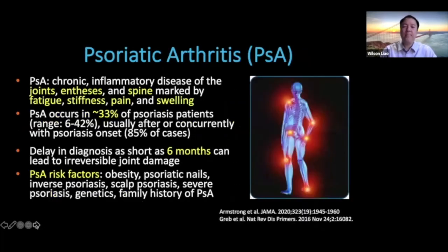One of the most common and important comorbidities of psoriasis is psoriatic arthritis, or PsA. PsA is a chronic inflammatory disease affecting the joints and fascia and spine, characterized by symptoms of fatigue, stiffness, pain, and swelling. PsA occurs in up to a third of patients with psoriasis over the course of their lifetime, while individual studies estimate a range of 6-42%. PsA usually occurs after or during the onset of psoriasis in about 85% of cases. Importantly, a delay in diagnosis of PsA as short as 6 months can lead to irreversible joint damage. Risk factors include obesity, psoriatic nail disease, inverse or scalp psoriasis, severe psoriasis, and a strong family history of PsA.